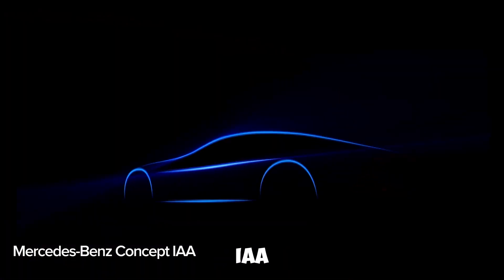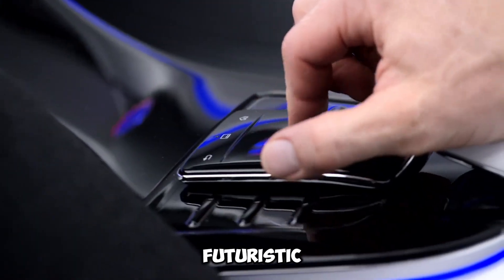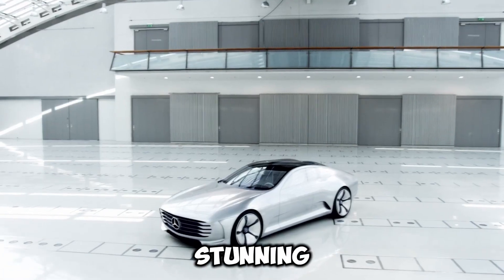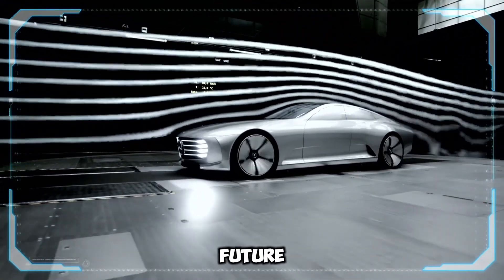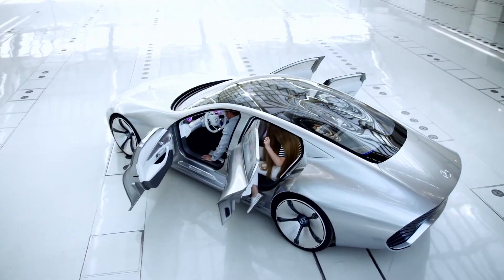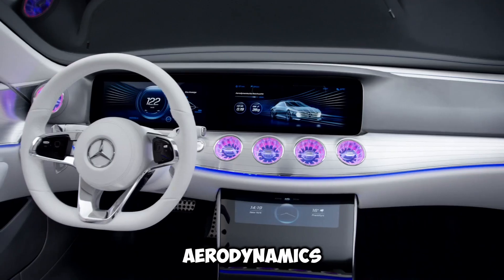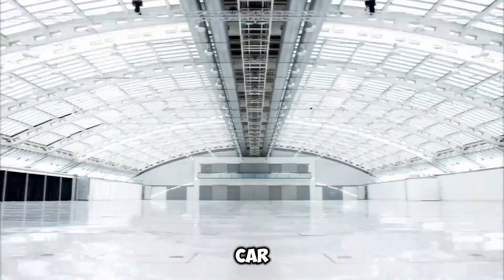The Mercedes-Benz Concept IAA — Intelligent Aerodynamic Automobile — is a sleek, futuristic concept car unveiled at the 2015 Frankfurt Motor Show. It's a stunning showcase of advanced technology, cutting-edge design, and unmatched aerodynamics, offering a glimpse into the future of driving. What makes it special? Shape-shifting aerodynamics: when speeding over 80 km/h (50 mph), the car transforms.